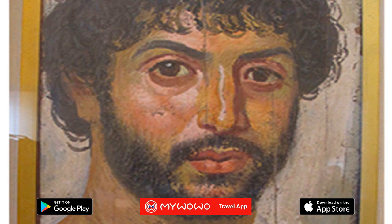A series of 16 funeral portraits, mostly painted on wooden boards, that covered the faces of some mummies. The name comes from the Egyptian town of Fayoum, where most of the works are from.